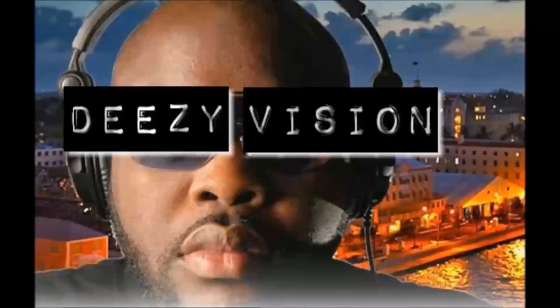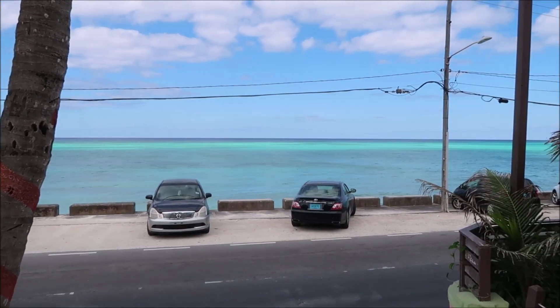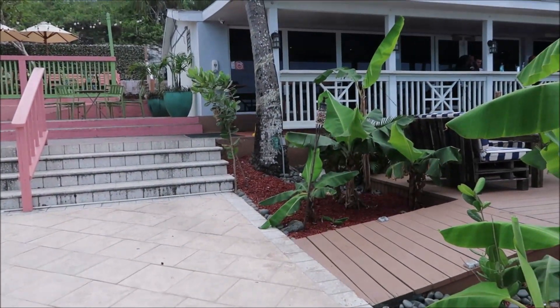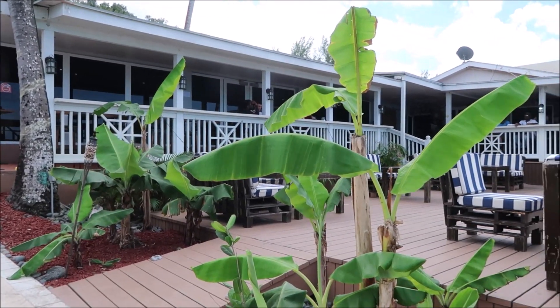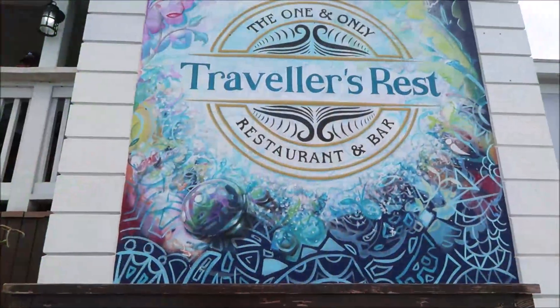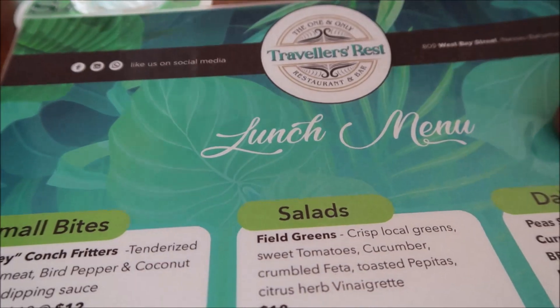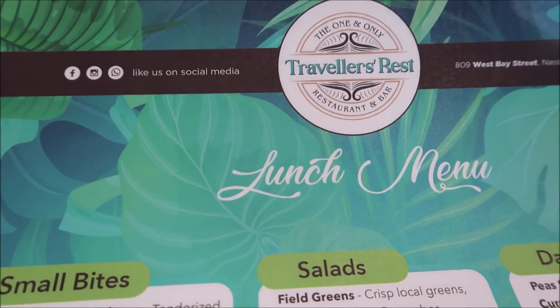You get to have lunch with beautiful views like this and beautiful food. Before we get into what we came here for today, I just wanted to give you a little overview of the Traveler's Rest menu.